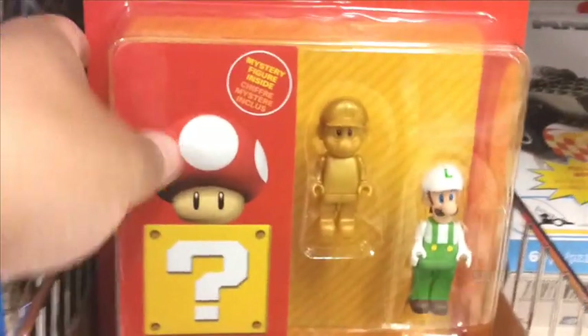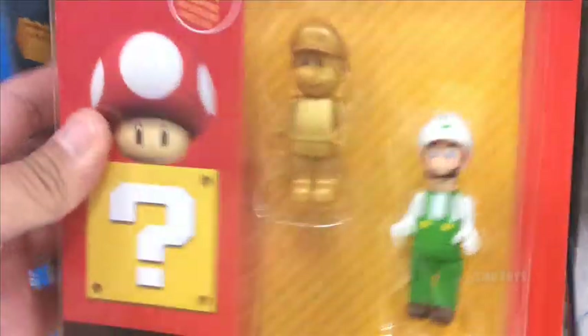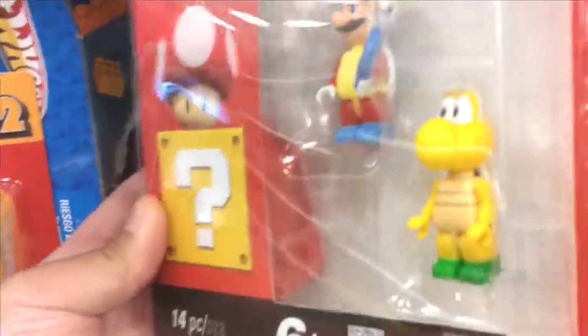There's these Kinect Super Mario Bros. 3-packs, and there's a gold Mario — that one's really cool. There's also a mystery figure; you can't see what it is. This other pack doesn't have a gold one though. I wonder if there's a gold one in the mystery figure.